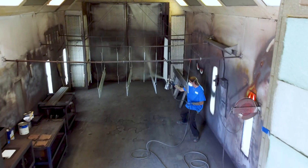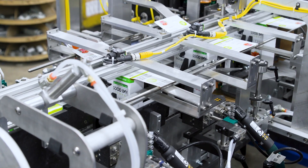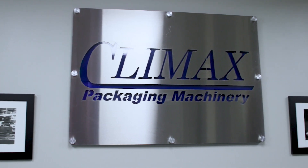Since 1916, this company has been manufacturing high-quality, customized, and American-made packaging machinery. Join us in Cincinnati, Ohio, where we had the pleasure of meeting with Climax Packaging Machinery.